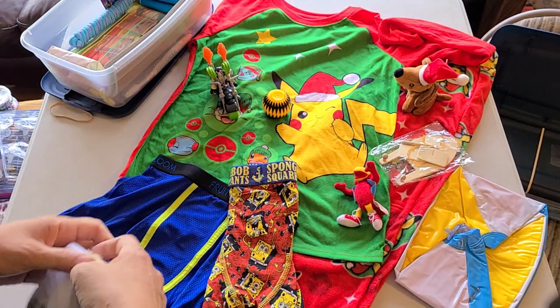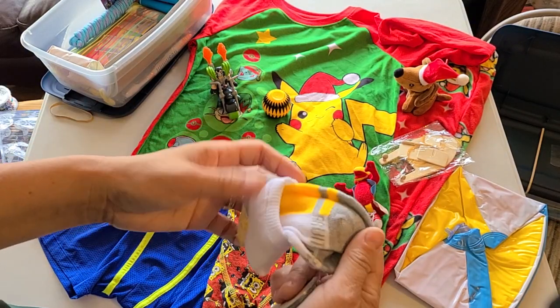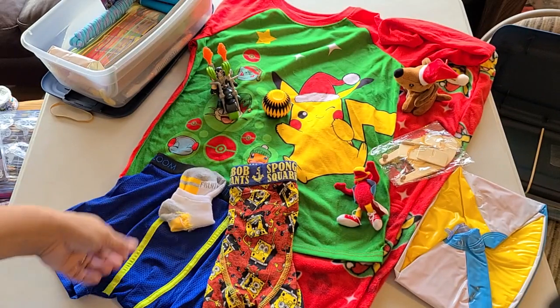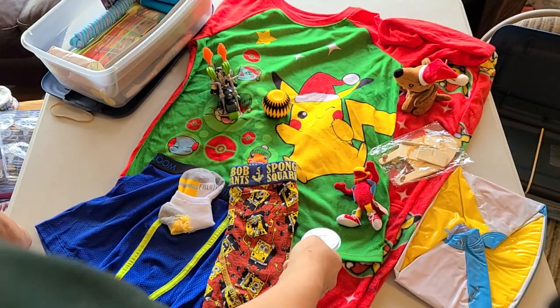We've got some Fruit of the Loom socks, and a little Batman BB maze that had yellow on it.